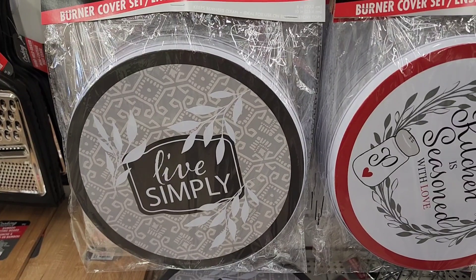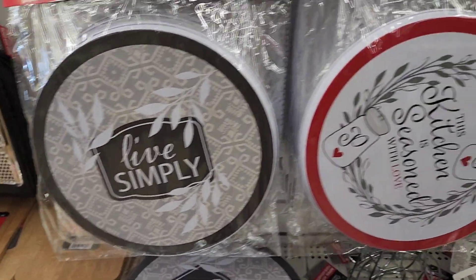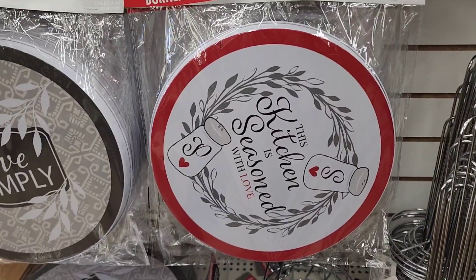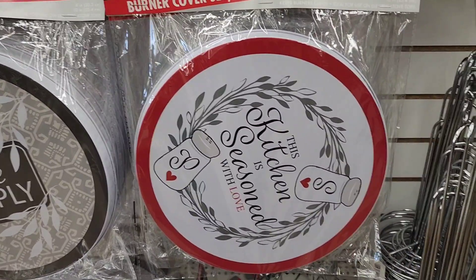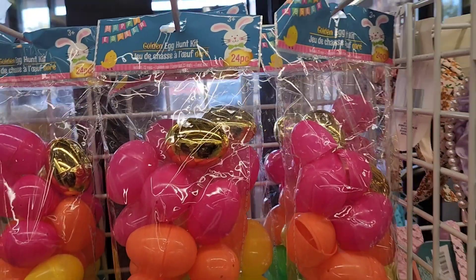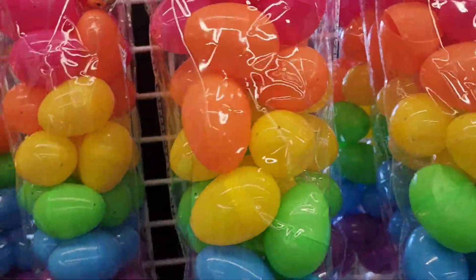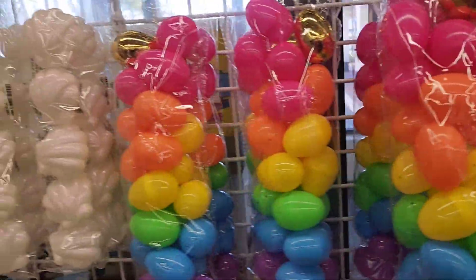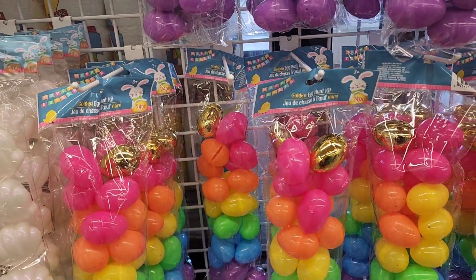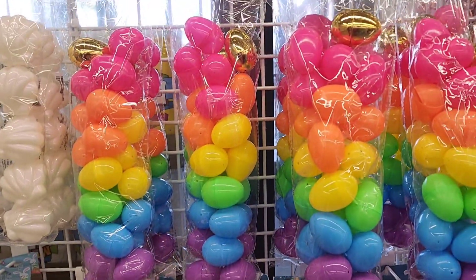This is the newer burner cover set that says live simply — there's two pieces in there. This is the older one: this kitchen is seasoned with love, which is my very, very favorite one. This is really nice here — Golden Egg Hunt, and these are 24 pieces. This is a really great buy for about $25, they got 24 pieces of Easter eggs, really, really nice.